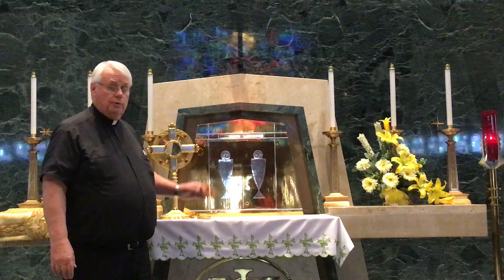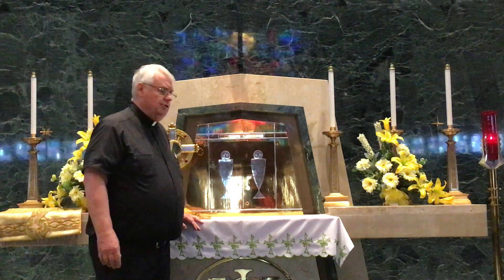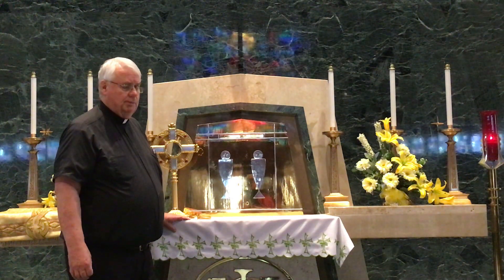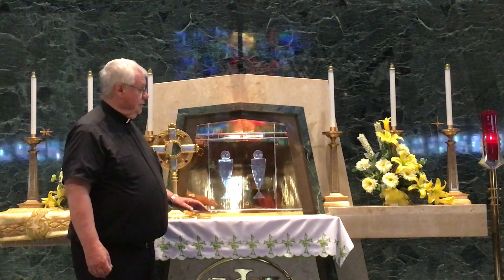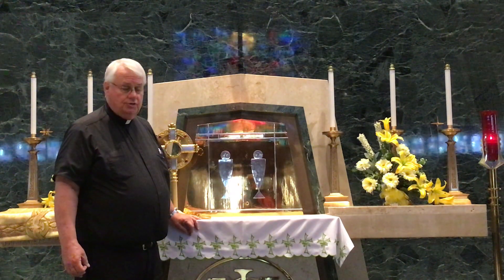This is the altar, and we talked about that on a previous time. This altar reservation is where we reserve the Blessed Sacrament, where Jesus is present in the Eucharist, in the tabernacle. We all know that he's present because our sanctuary candle lamp is lit each and every time.